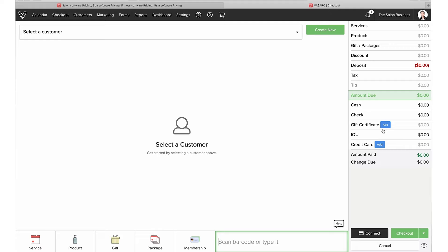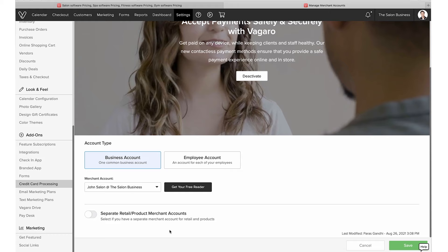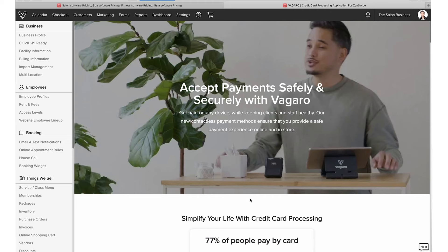The most likely way you'll want to accept payments is with a credit card. In order to use a card terminal with your computer, you'd need to install a driver. You also need to apply for a merchant account by going to Settings and finding the credit card application. Once you have a merchant account set up, you can request the free card reader and start accepting card payments.